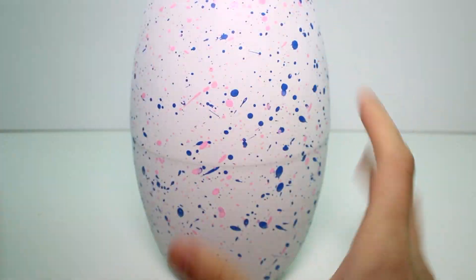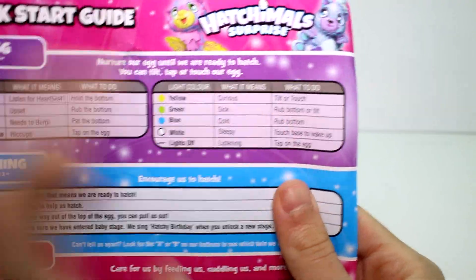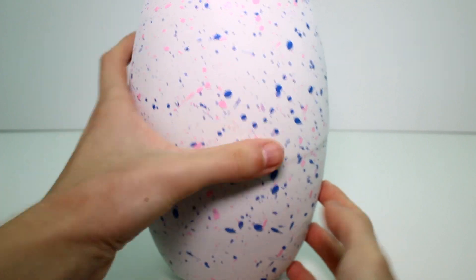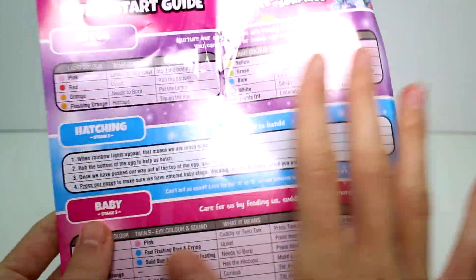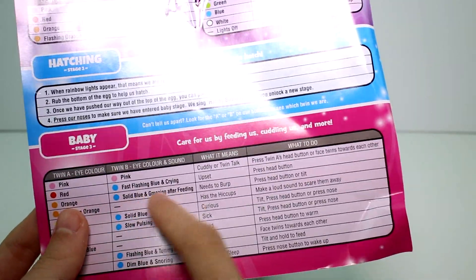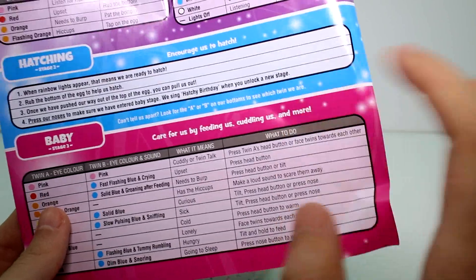In the egg, they do have colored eyes. You can see if you turn off the lights and you can tell what they are doing. So if they have green eyes, they're sick — which is probably what is happening. And it tells you what to do. If they're sick, you rub the bottom of the egg and you make them feel better. For hatching: if his eyes are blinking orange, that means he needs to burp and you need to press his head button or tilt him to take care of him.